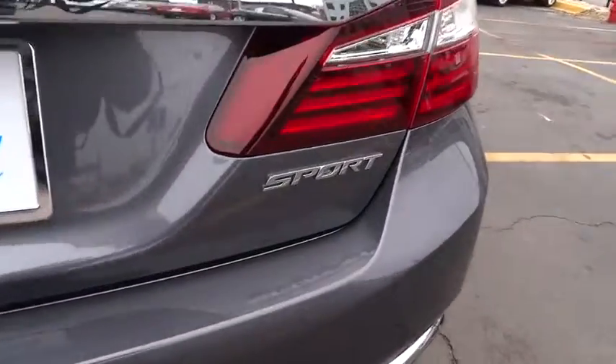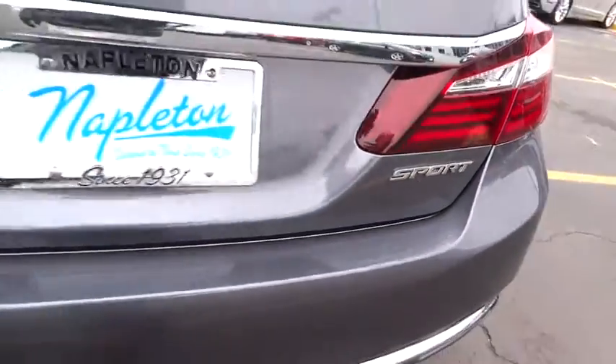Panic alarm, front bucket seat, tilt steering wheel. Come take a test drive today.